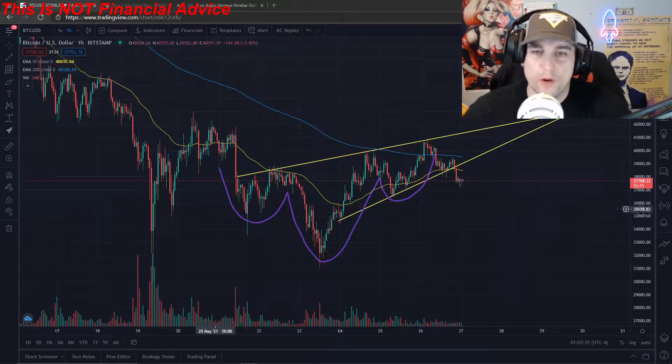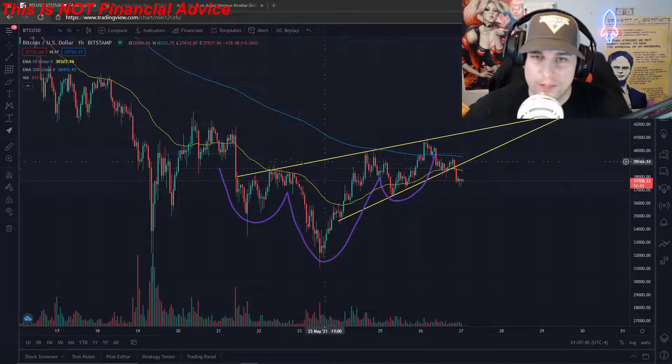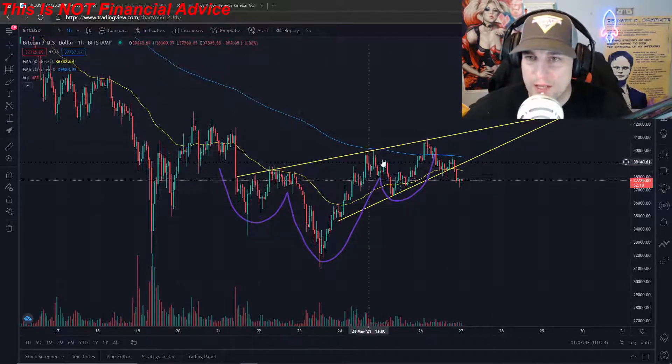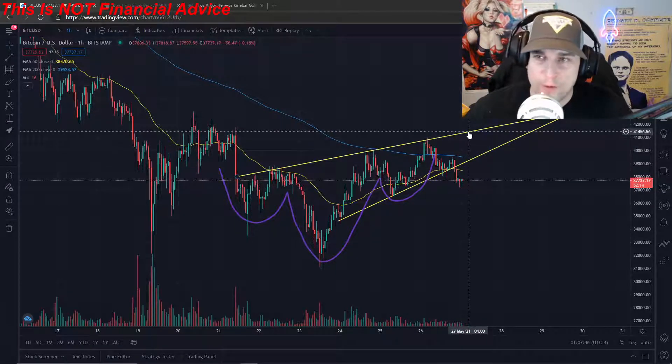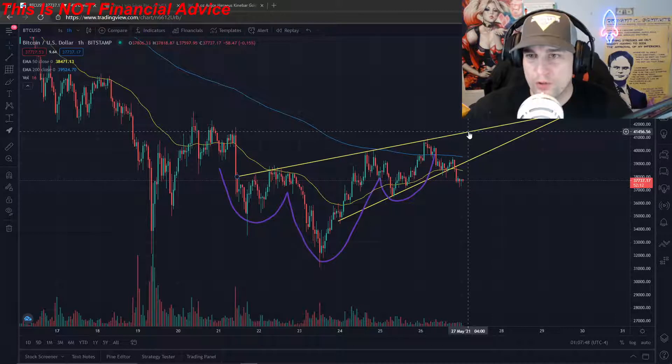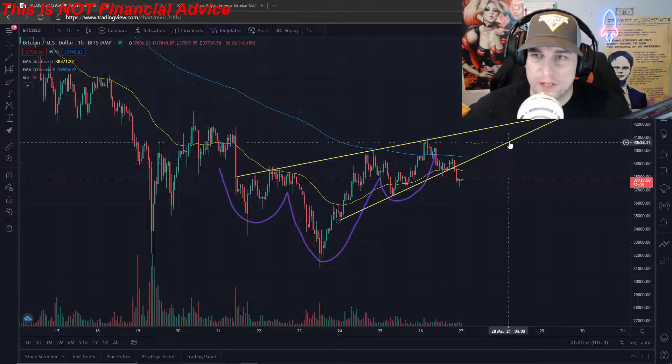What we formed over here on Bitcoin is an inverse head and shoulders currently. And this inverse head and shoulders has a line to be passed and broken out of around $41,500. We have now broken down from this ascending wedge.